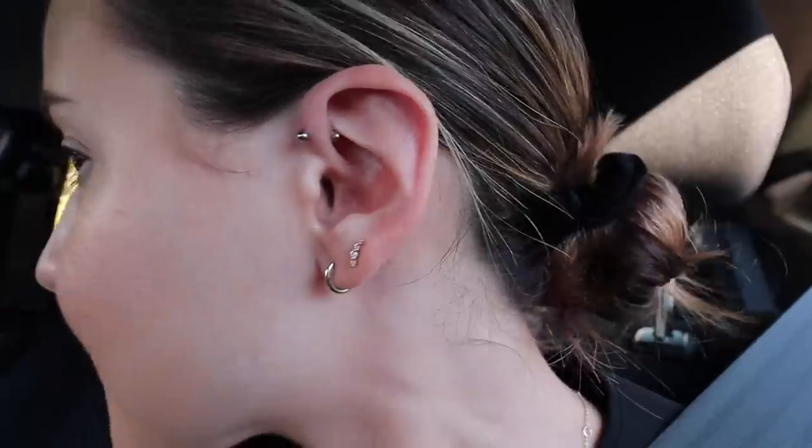My mom said that my ear is looking not so good. She said that there's like granulomas forming around the piercing. Pray for me, you guys — it does hurt a lot. So she cleaned it really good, and I just left work.